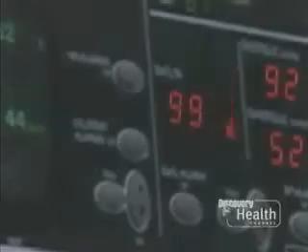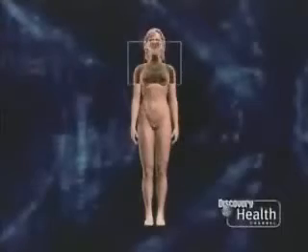Dr. Mulligan moves on to the platysmaplasty, the neck lift. Now that we've removed a lot of the fat, the muscle is just hanging there. The platysma muscles, which run down the front of the chin.